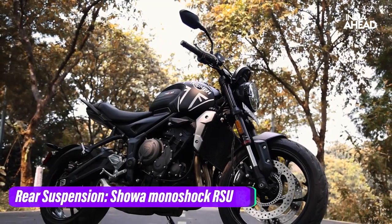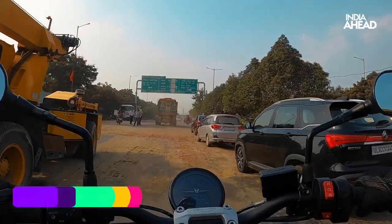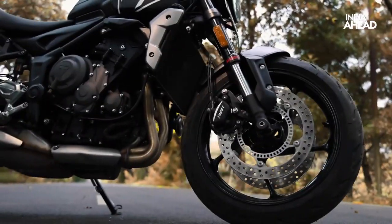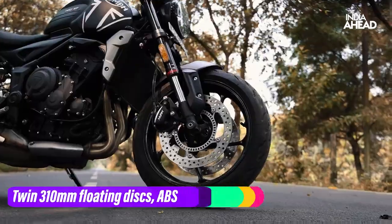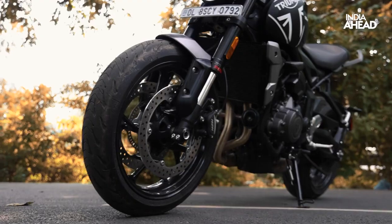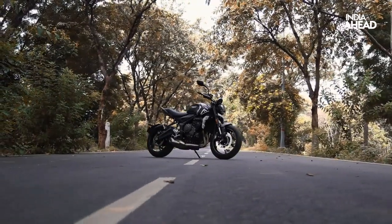It's got 41mm upside-down forks in the front and a Showa monoshock at the rear. The ground clearance is 145mm — decent for broken roads but not the best in the segment. You can't really push this bike for off-roading as it gets bumpy. For safety, it gets a 310mm floating disc with ABS in the front and a 255mm disc with ABS at the rear. The shockers and brakes could have been better, but this bike is not made for all-out performance.